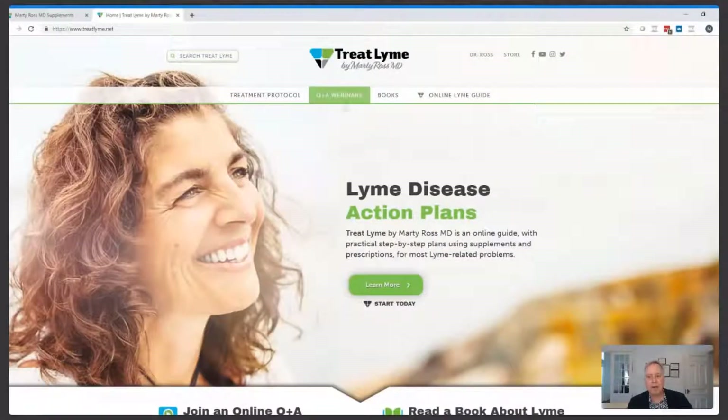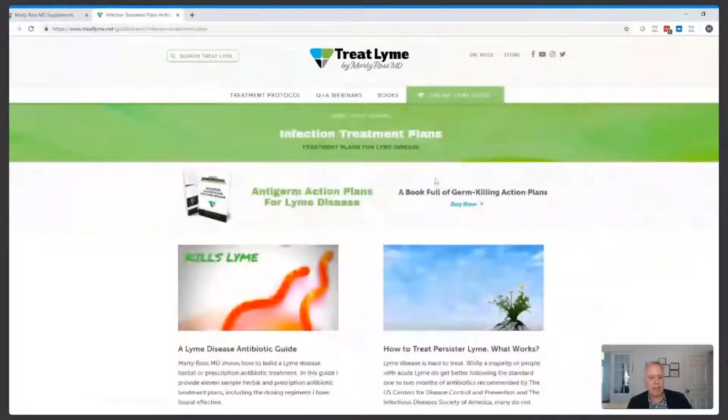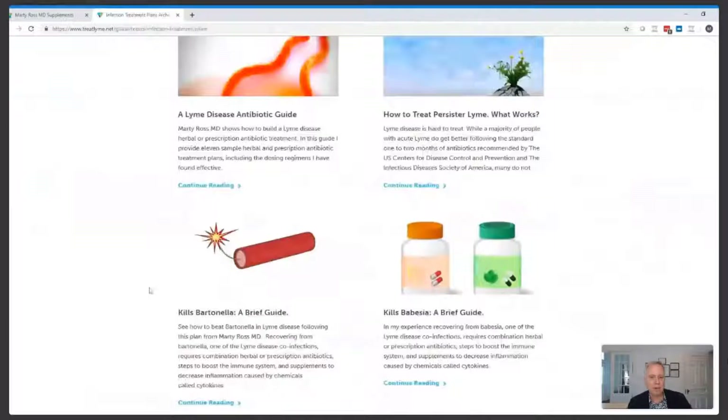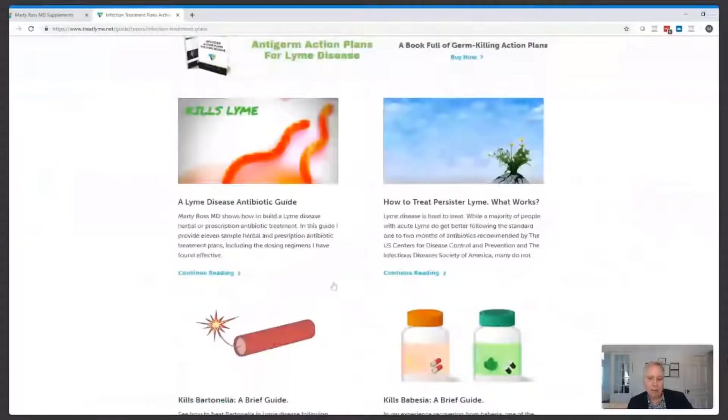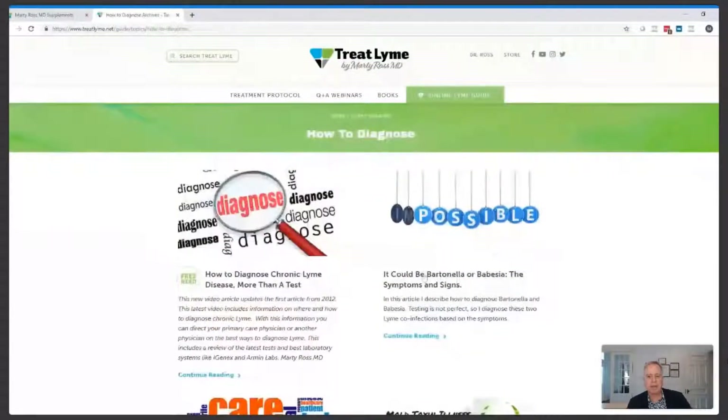In terms of how to treat Bartonella, take a look at the online Lyme guide and look under infection treatment plans. Click on my article called 'Kills Bartonella,' and you'll see where I outline the various tiers of treatment. If you're trying to figure out if your Bartonella is getting better, you need to compare it against Bartonella symptoms. In the 'How to Diagnose' section, there is an article called 'It Could Be Bartonella or Babesia: The Symptoms and Signs,' which tells you what symptoms suggest Bartonella and what symptoms suggest Babesia.